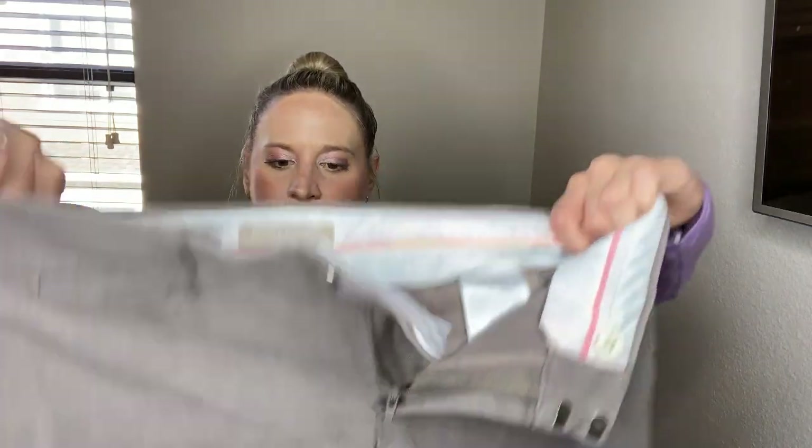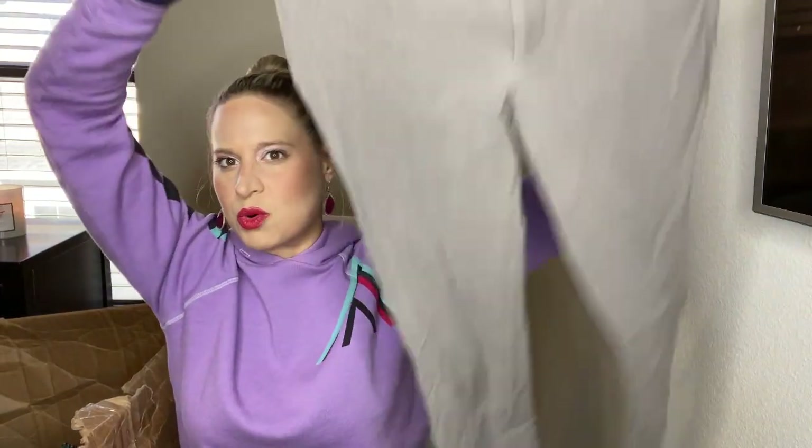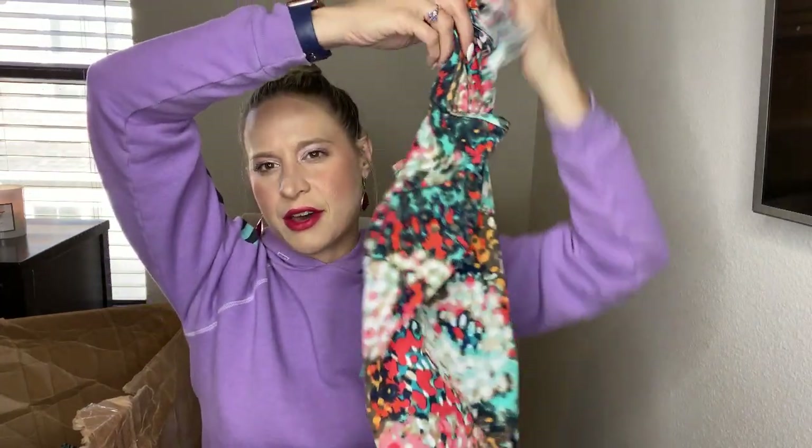These are Banana Republic Sloan pants — these are what I wear for work so I always keep an eye on them, kind of like the Express Editor pants. They might take forever to sell just because there are so many options. These feel a little more worn, so I might actually just give those to buy/sell/trade. This is Olive and Oak — a new brand to me. I feel like I've heard it in other unboxing videos for ThredUp, but I don't remember if it was good or bad. My guess is it wasn't the best.